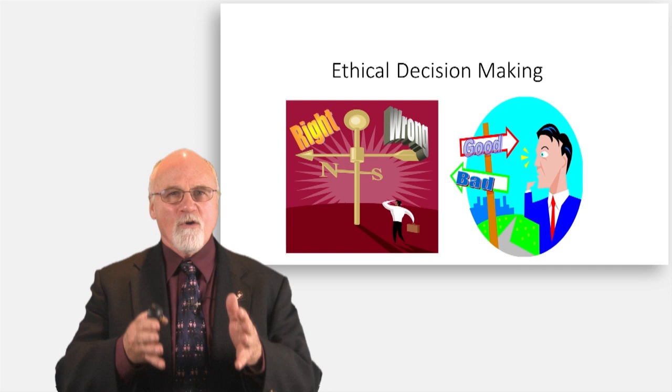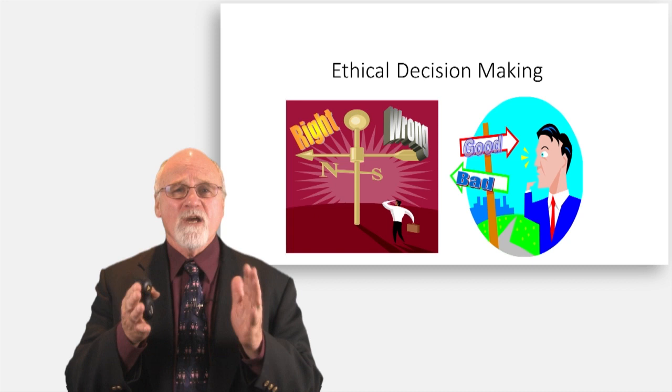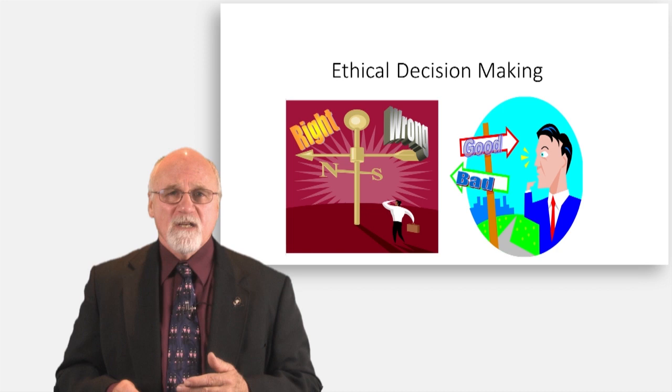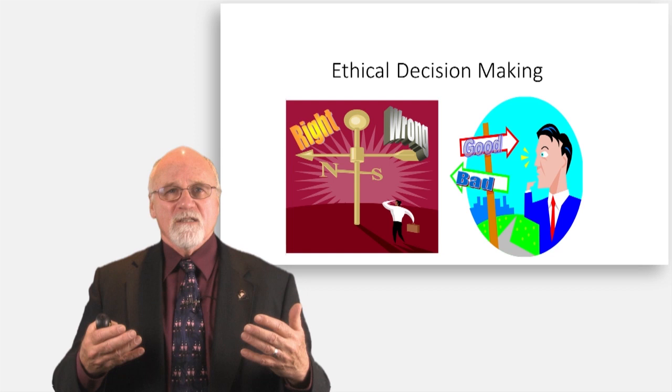Now we're at the point of ethical decision-making. All the stuff we talked about before, all the reading you've done, should now apply here. I'll give you a scenario and I'm going to work with you and walk you through each of the steps. At the end, I have an assignment that you will complete and turn into the Dropbox and also go in for discussion. So we're going to talk about the scenario.